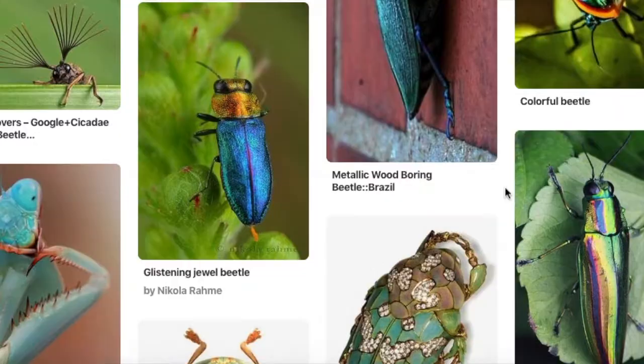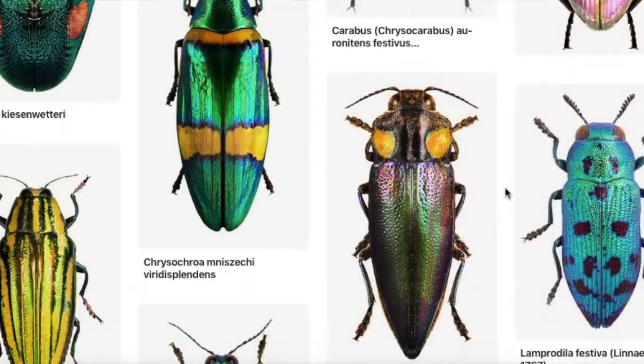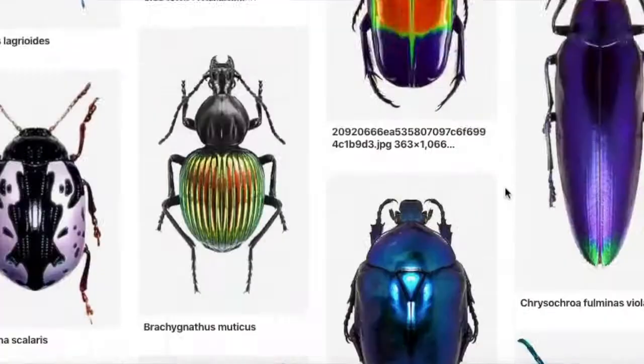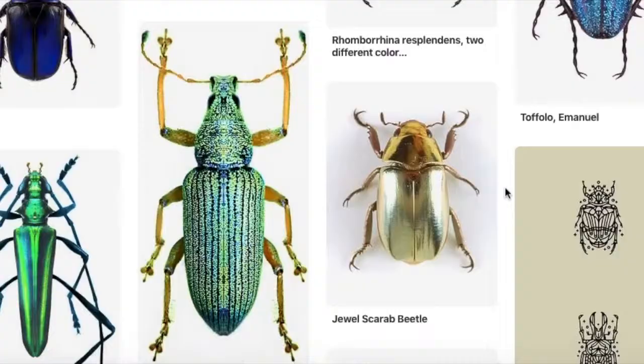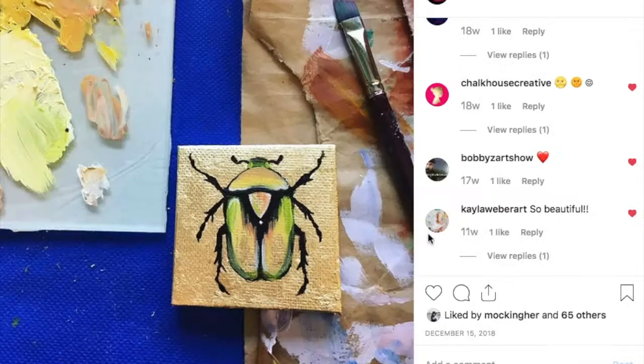Here is my Pinterest page of beetles that I have personally selected for inspiration. You can see just how beautiful and jewel-like they are. Let's get into some drawings and paintings.